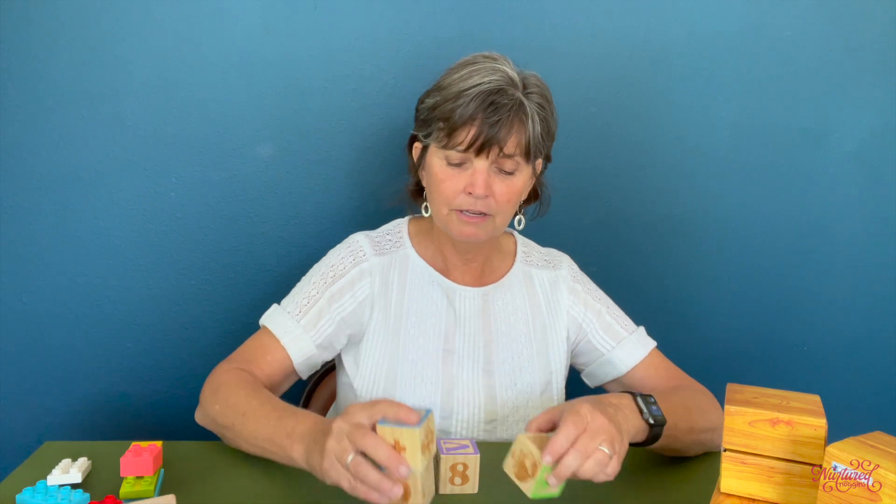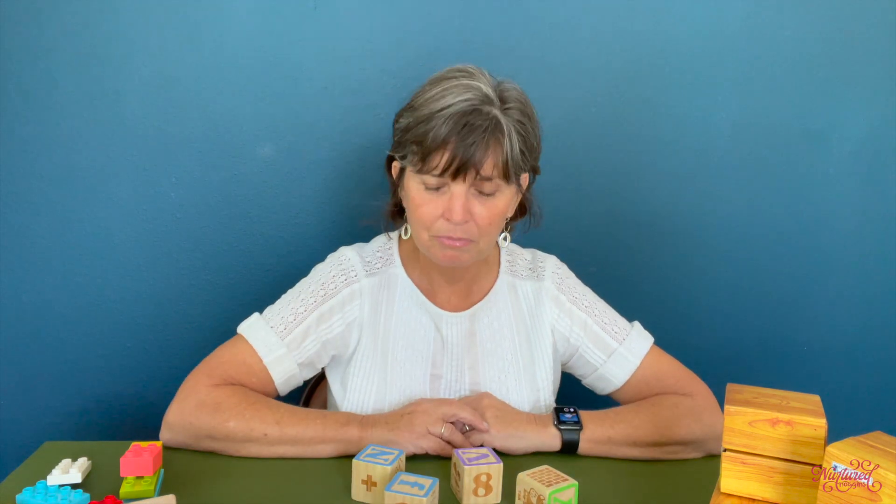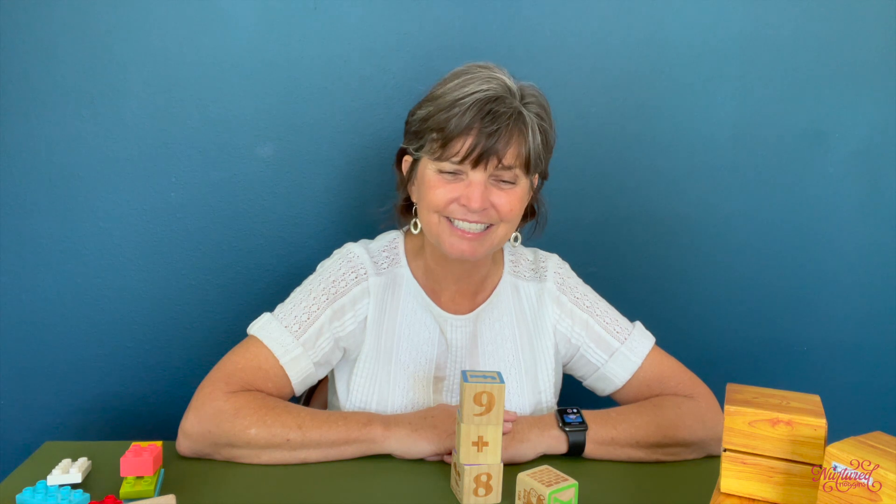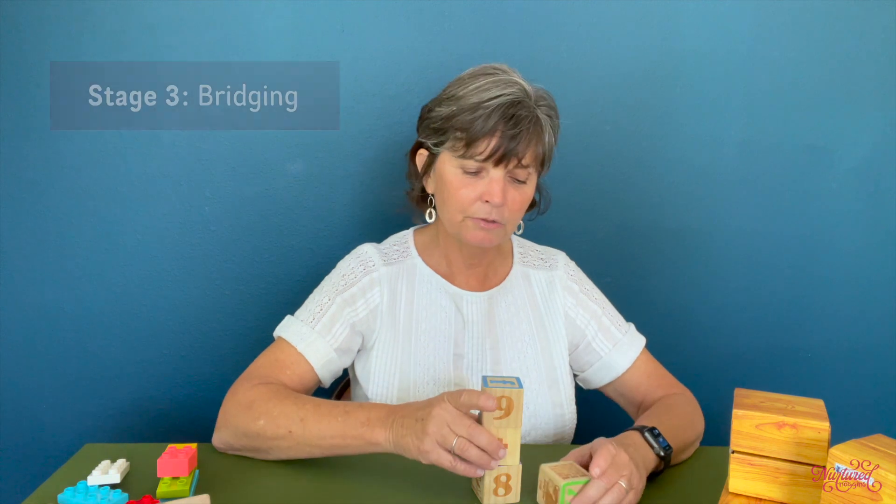Stacking blocks is actually used as an evaluation on developmental assessments. They'll give a baby sitting in a high chair some blocks and see if they will naturally stack them. Usually they're looking for a stack of three. So it's good to have blocks available so your child can be experimenting with them.